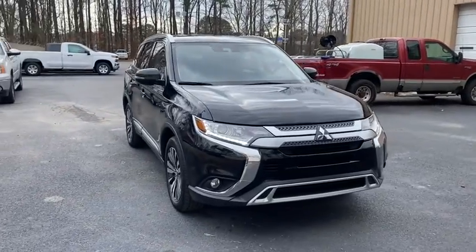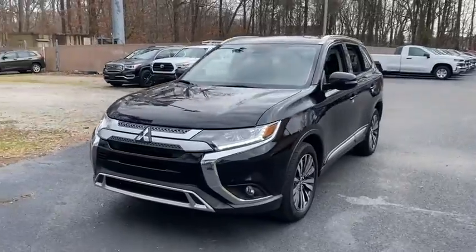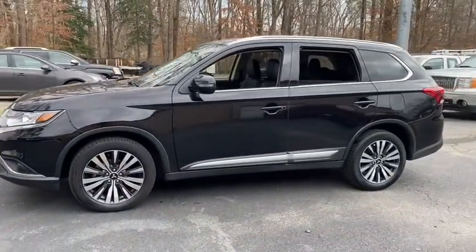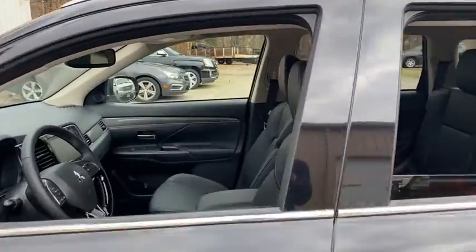Come test drive the 2020 Mitsubishi Outlander. A versatile crossover with power to spare, Outlander boasts an upgraded level of interior comfort and advanced technological features to give you control over every element of your drive.